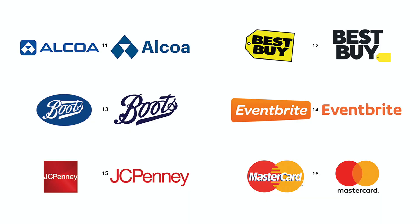Number eleven. The original Alcoa logo was solid, but is improved by being brought outside the containing shape.